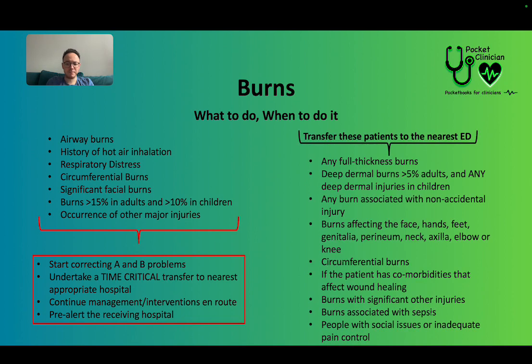The following patients should all go to the ED: any full thickness burns, deep dermal burns more than 5% in adults or any deep dermal injuries in children, burns associated with non-accidental injury, burns affecting the face, hands, feet, genitalia, perineum, neck, axilla (armpit), elbow or knee, any circumferential burns, patients with comorbidities affecting wound healing such as diabetes or neuropathies, burns with other significant injuries, burns associated with sepsis, anyone with social issues such as their house burning down or being wheelchair or housebound, or pain you can't control. All of these patients go to the ED.